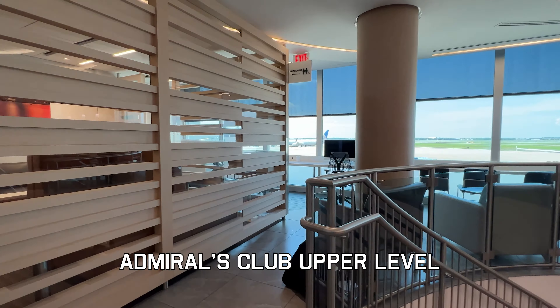This is my first time in this particular Admiral's Club. It's on two levels. You get the overall impression that they've tried to maximize the space and maximize the number of seating opportunities in this space.